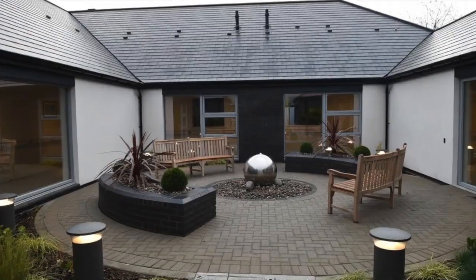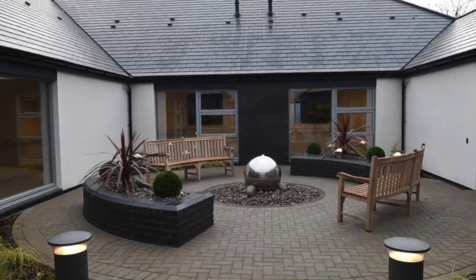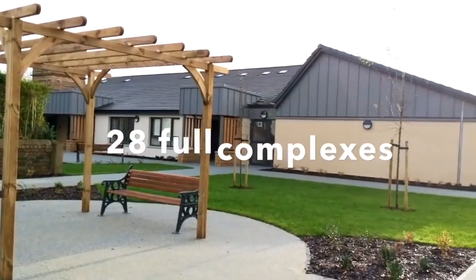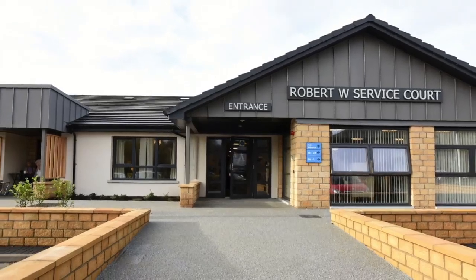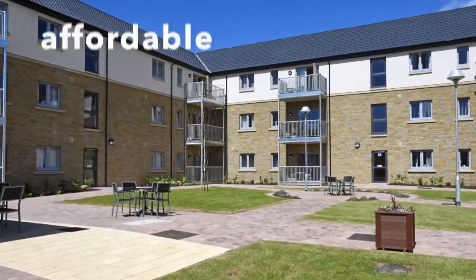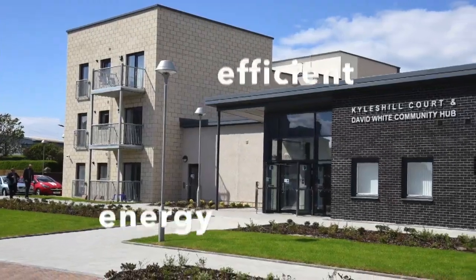Once the new build and refurbishment programme is complete, this will bring the Council's sheltered housing portfolio to 28 full complexes, underlining our ambition to ensure our older residents have affordable, high quality and energy efficient homes.